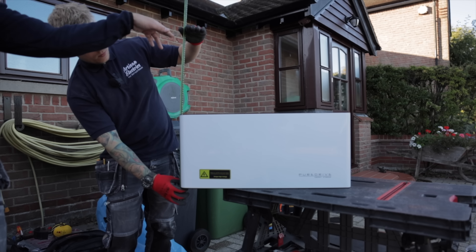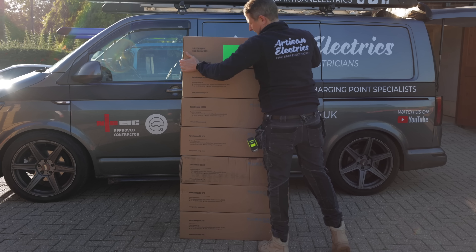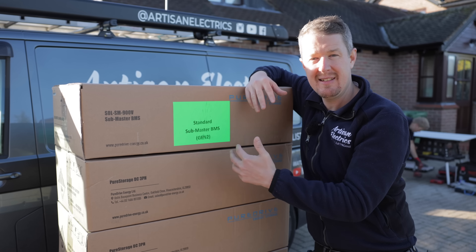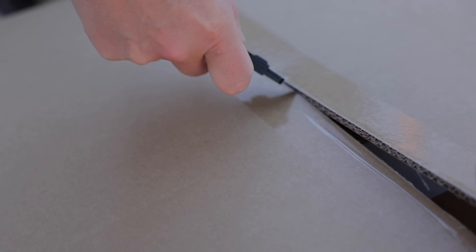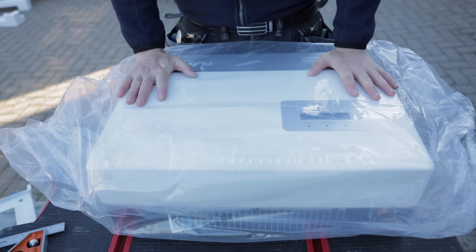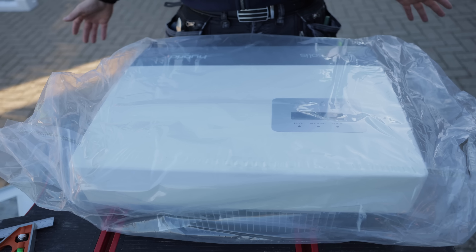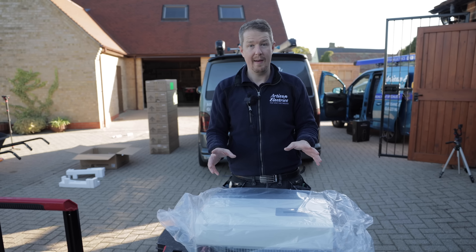The system today consists of 23 kilowatt hours of battery storage, made up of six modules of 3.84 kilowatt hours each, a BMS which is like the brain that controls the whole thing, and a 10 kilowatt inverter that converts DC to AC. What an inverter does is take DC power from the battery and transform it into AC that's usable in your house. This is a 10 kilowatt three-phase inverter because we have a three-phase system here. It's a massive farmhouse in the countryside with a ground source heat pump.